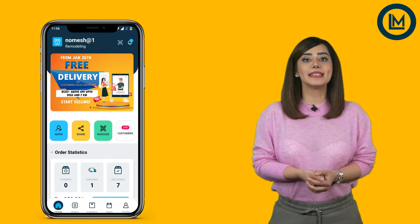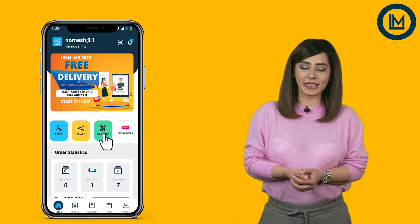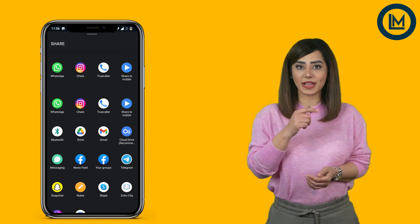No hassle of downloading — easy and quick. Another option you will get is a barcode, which is next to the share button on the home screen. Share this code with your customer to help them reach your online shop.